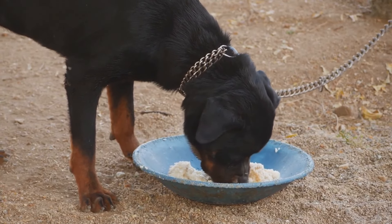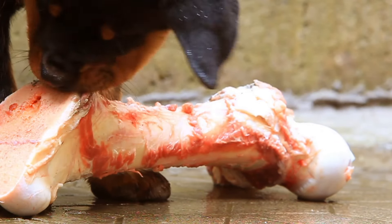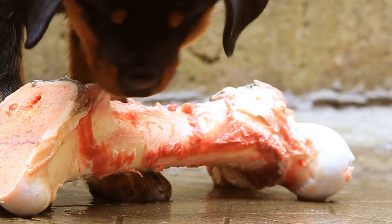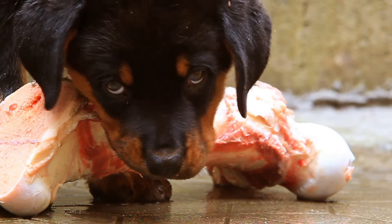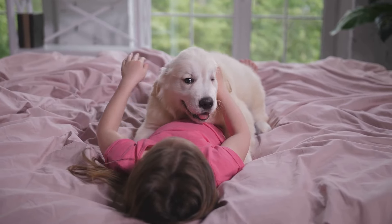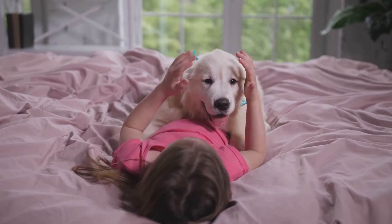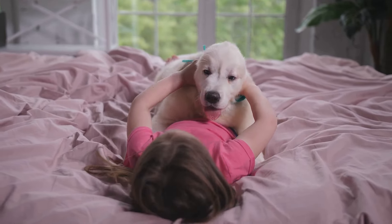Rottweiler puppies require a lot of care and attention. Their diet needs to be carefully monitored because they are prone to gaining weight. They also need frequent socialization to develop a balanced temperament. Regular vet checkups are crucial to ensure they are growing healthily and to catch any potential health issues early.